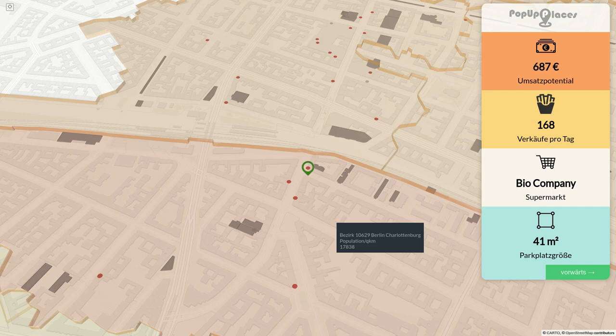Currently, restaurant owners have to close indoor food sales, and this is one idea how they can find a nice supermarket with a parking lot in front of it to sell some of their food.